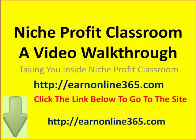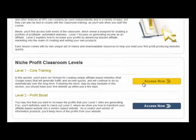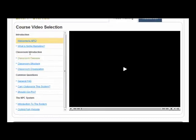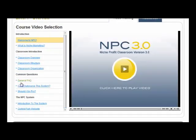Hi, it's John Robbins here and today I'm going to give you a video walkthrough of Niche Profit Classroom and take you inside the site so you can see exactly what you get before you actually join. Niche Profit Classroom comes with a 100% money back guarantee, so if it's not for you simply cancel your subscription and you'll get any money you've paid in up until the first 60 days back immediately.